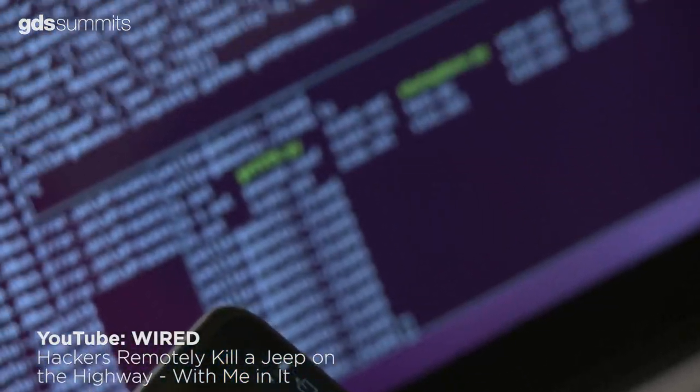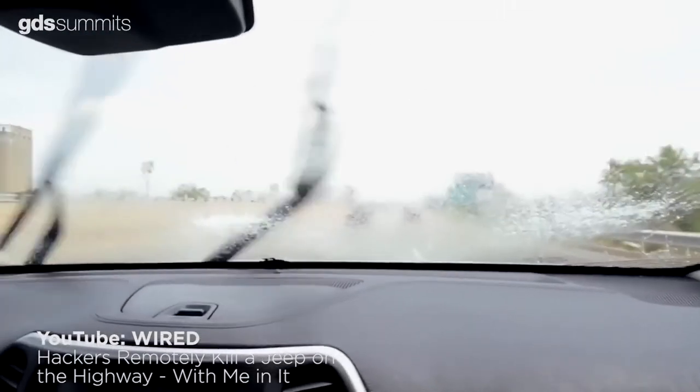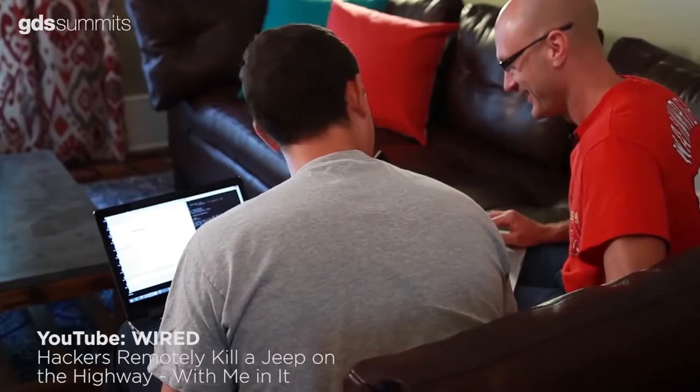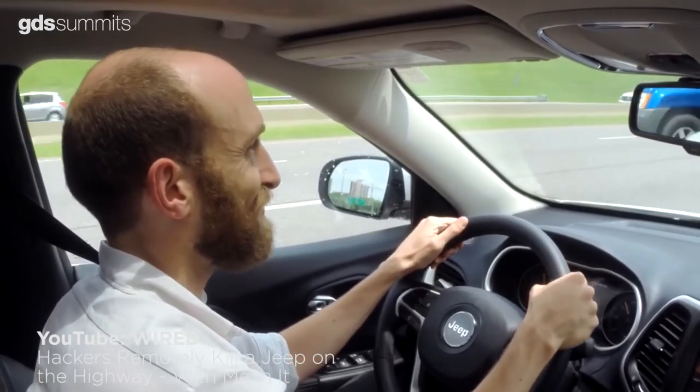He and colleague Chris Valasek remotely hacked a Jeep, controlling the radio, brakes, wipers, transmission, and steering. Their work ultimately led to a 2015 Chrysler recall of 1.4 million automobiles.